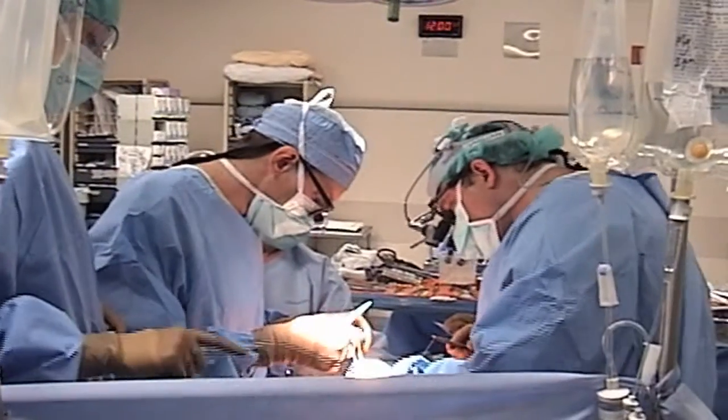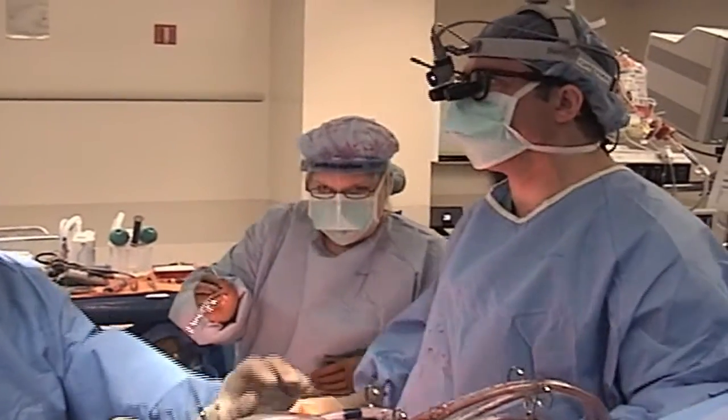I was fortunate enough to have been exposed to cardiac surgery very early on in my academic career. Once I was exposed, it was something that I felt that I just had to do.